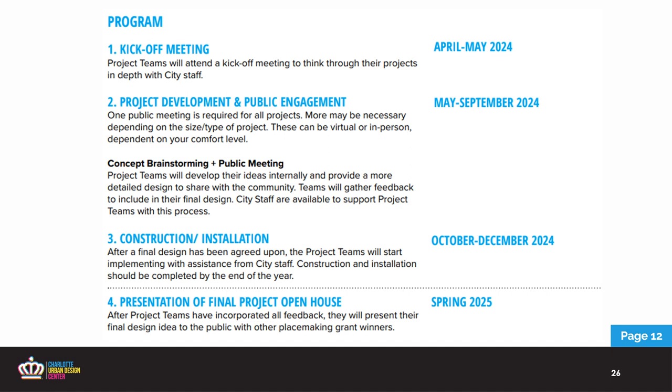To get your brain thinking for the future — after you're awarded, this is the program we will start in 2024. We'll start with kickoff meetings between your project teams and me, then move into project development and public engagement sessions where we start planning meetings and deep diving into your projects to work them through appropriate city channels, getting your permitting and applications in for paint the pavement or whatever it may be. We'll move into construction and installation when you're ready — it's work at your own speed. And next year we will have a spring open house in April 2024, so keep your eye out for that.